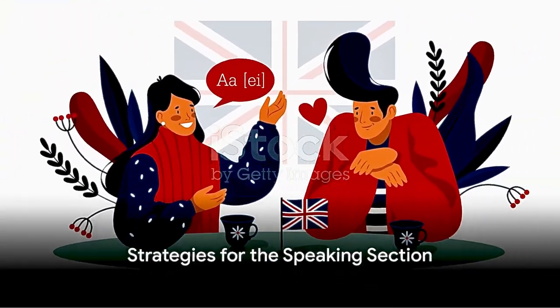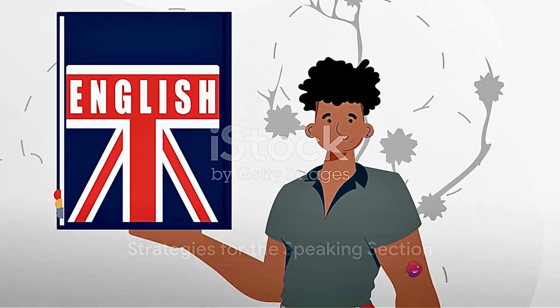For the speaking section, practice speaking English regularly to build fluency, organize your thoughts before speaking, and be confident and speak naturally. Don't memorize answers.